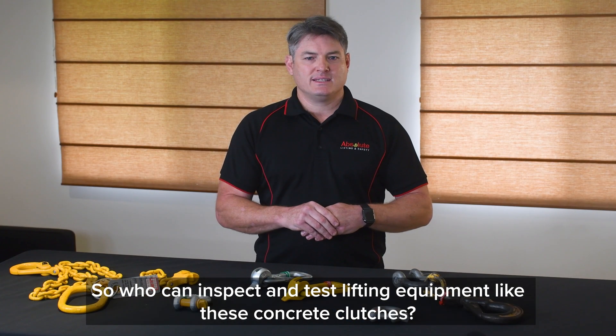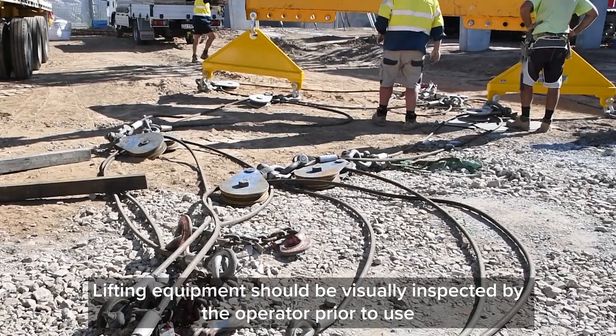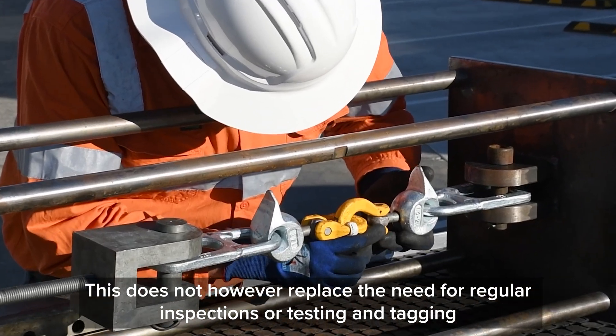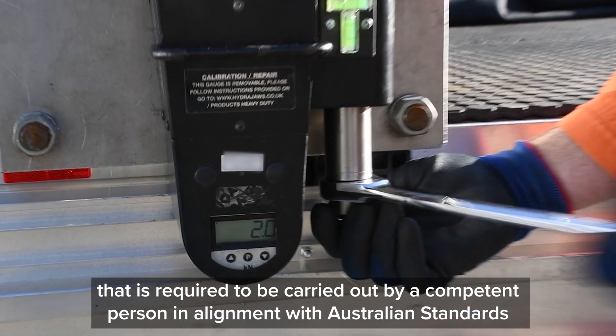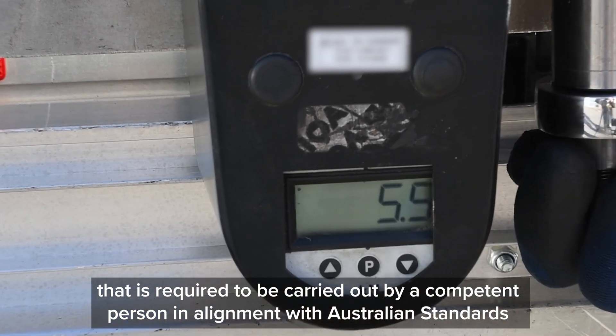So who can inspect and test lifting equipment like these concrete clutches? Lifting equipment should be visually inspected by the operator prior to use. This does not however replace the need for regular inspections or testing and tagging that is required to be carried out by a competent person in alignment with Australian Standards.